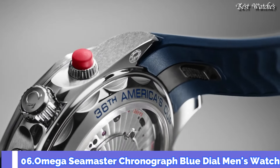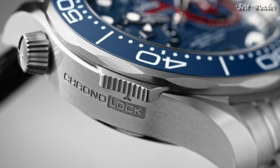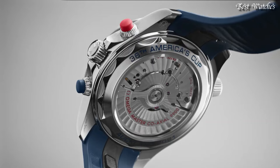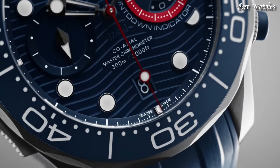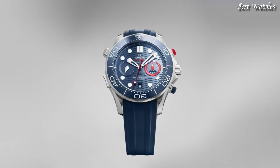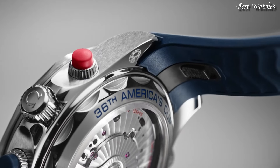Number 6: Omega Seamaster Chronograph Blue Dial Men's Watch. Stainless Steel Case with a Stainless Steel Bracelet. Unidirectional Rotating Stainless Steel Bezel with an Inlaid Blue Ceramic Ring. Blue Dial with Luminous Silver Tone Hands and Dot Hour Markers. Dial Type: Analog, Chronograph. Automatic Movement. Scratch-Resistant Sapphire Crystal. Screw-Down Crown.